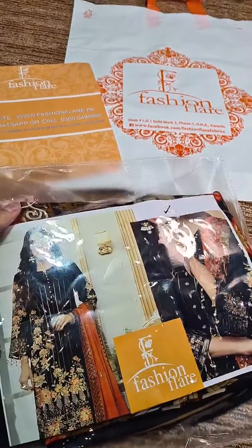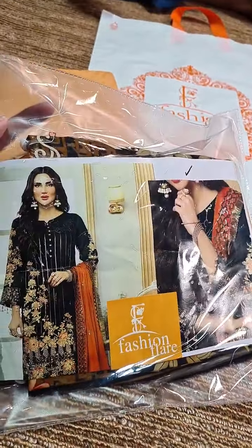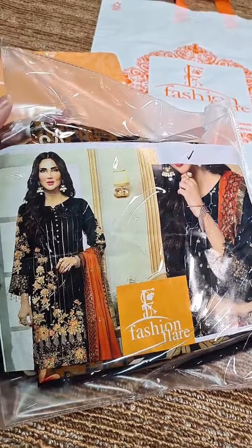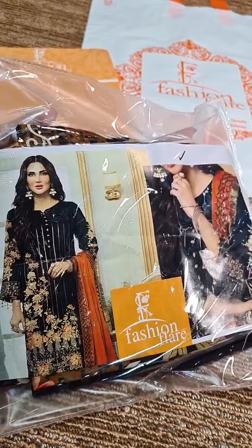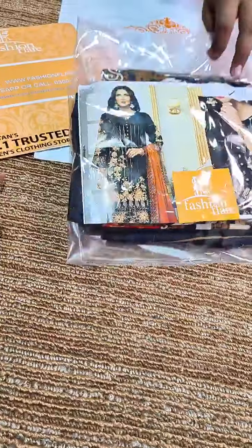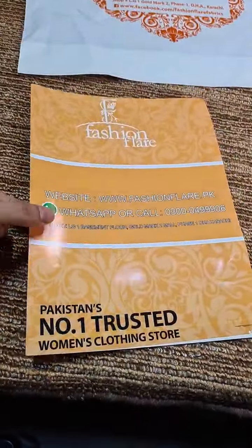Dear customers, this is Meir from Fashion Flared. This is a Mahogany brand exclusive product in lawn fabric. It is an extraordinary 3-piece dress. Let's show you the shop and you can put your stock choices in our store and order.